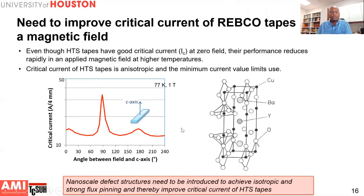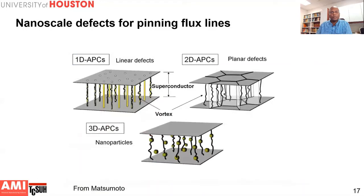Fortunately, there is a way to overcome this challenge by introducing nanoscale defect structures to achieve more isotropic performance. When you apply a magnetic field, flux lines penetrate into the superconductor and their movement dissipates energy, diminishing current carrying capacity. But if you introduce defects of the same size as the flux lines — typically a few nanometers — these defects can pin the flux lines and prevent them from moving, so there is no dissipation and the current carrying ability of the superconductor is increased substantially.